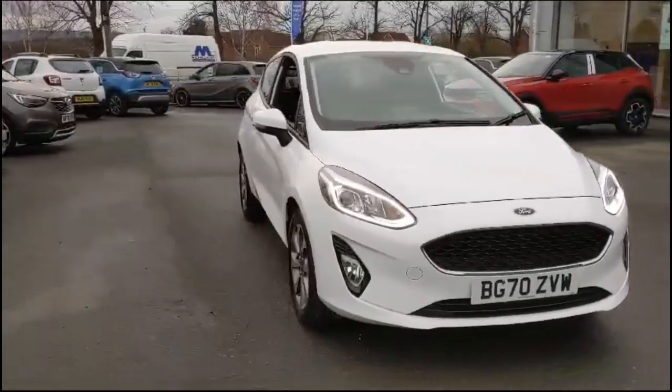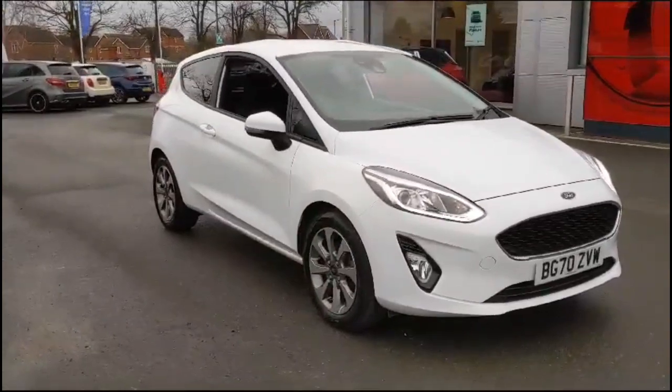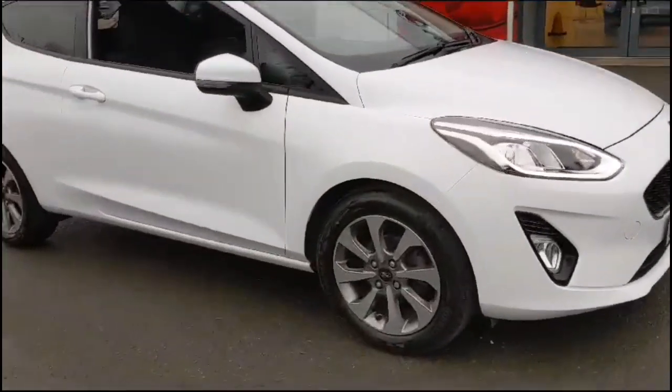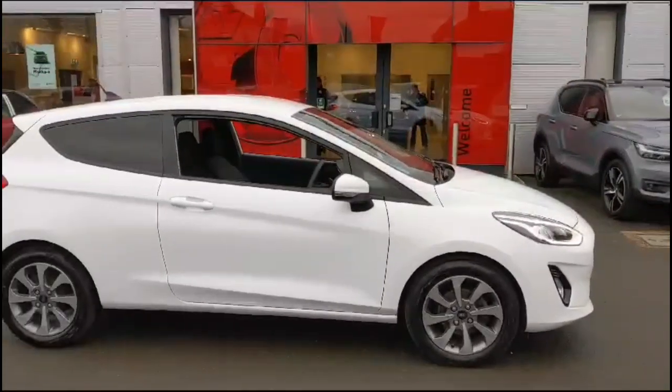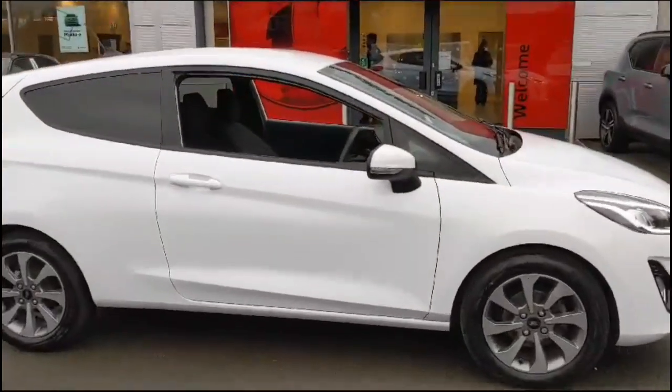Hello, welcome to Baylis Vauxhall. Today we're viewing a Ford Fiesta 1.0L turbo trend. This vehicle has covered 21,098 miles and has finished in white. It also comes with a Baylis warranty with the option to extend it to up to 36 months.